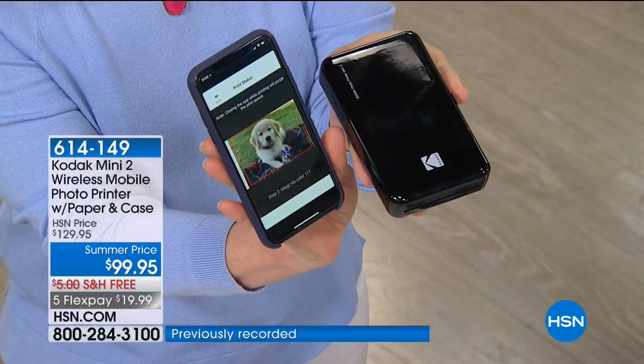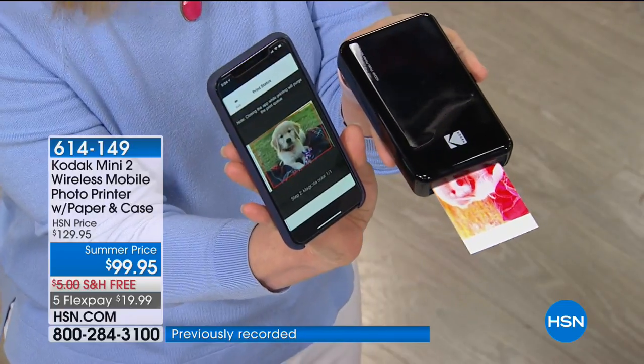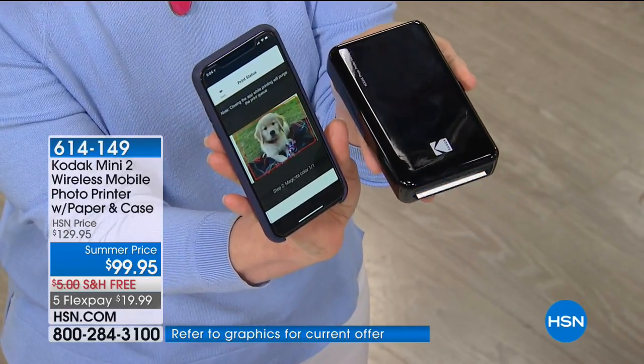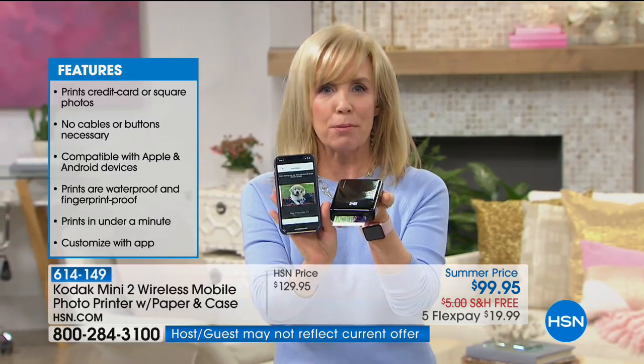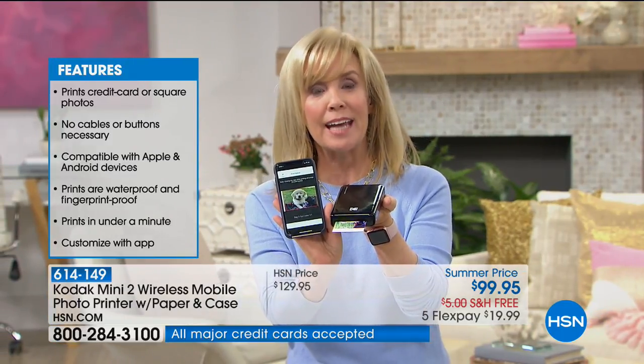It takes about 40 to 50 seconds to print and this is totally different from all the other mini printers. The paper comes out waterproof — it's laminated so it's waterproof, smear-proof, smudge-proof, and fade-proof. It prints out instantly right on the spot, so if you're in the car going on family vacations, all you have to do is print with no wires.